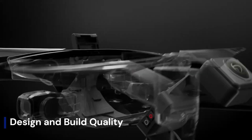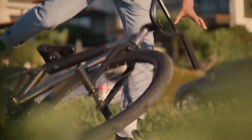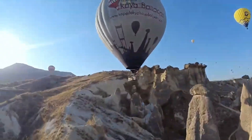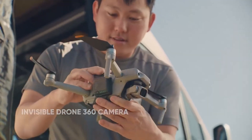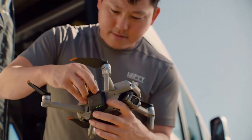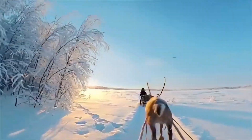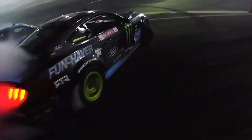Design and build quality: The Insta360 Anti-Gravity A1 features a sleek and futuristic design that emphasizes portability and stability. Its build quality is premium, with lightweight yet durable materials engineered to withstand outdoor conditions. Foldable arms make it compact for travel, while aerodynamic shaping enhances flight efficiency. The drone's frame balances strength and agility, ensuring smooth performance even in windy environments. Overall, its design reflects a blend of style, durability, and practicality tailored for creators.